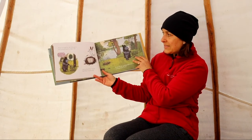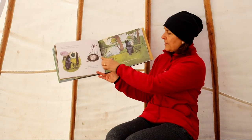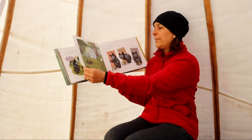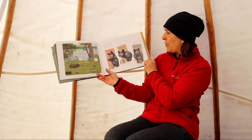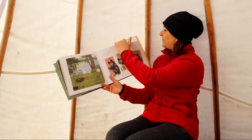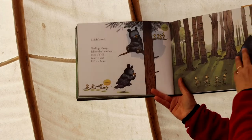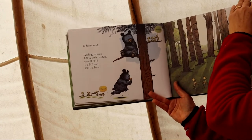Bruce scooped up the little geese and stomped back to their nest. 'I will have to ask Miss Goose about her return policy.' Only to find Mrs. Goose had flown south early. Bruce left the goslings there anyway and went back home — but he was followed. Bruce was very stern and said things like, 'Go away!' and 'I'm not your mother!' and also, 'I liked you better when you were eggs.' Bruce could take it no longer and became extra grumpy with them. But it didn't work. Goslings always followed their mother, even if she is a he and he is a bear.